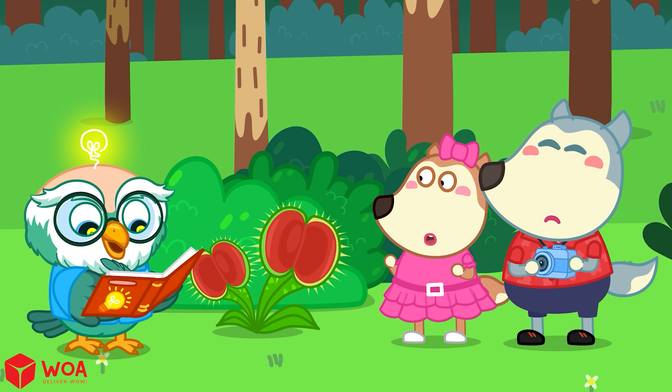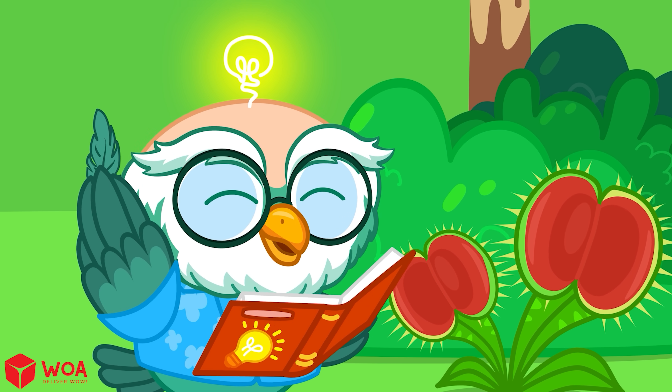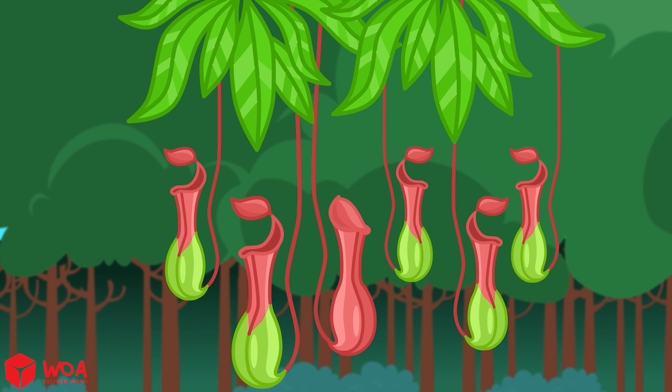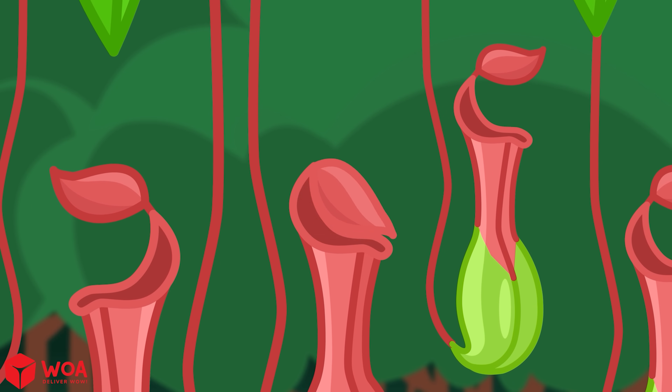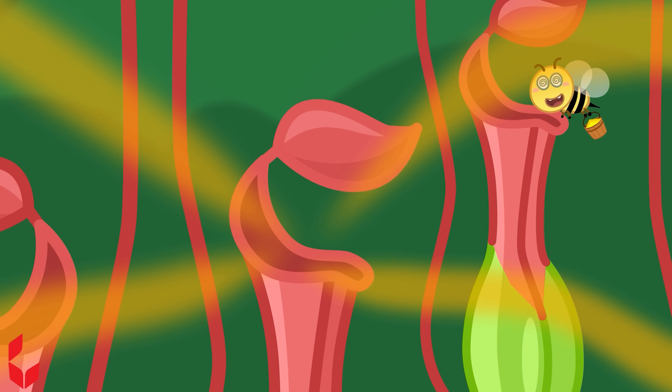Besides the Venus flytrap, did you know there are around 700 kinds of carnivorous plants in the world? Take this pitcher plant, for example — it gives off a sweet smell to lure insects, then snaps its leaf shut.